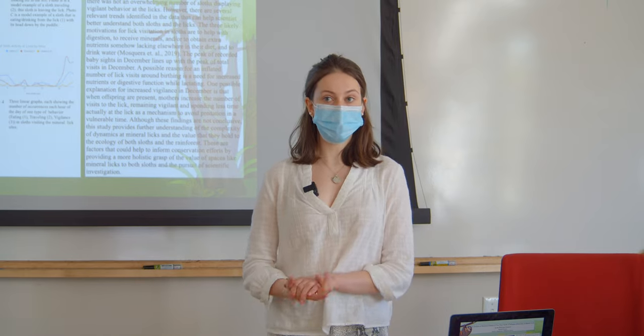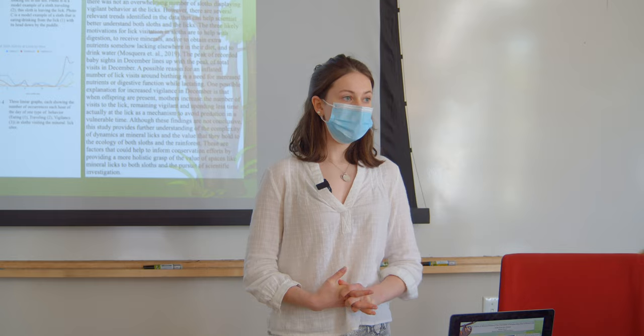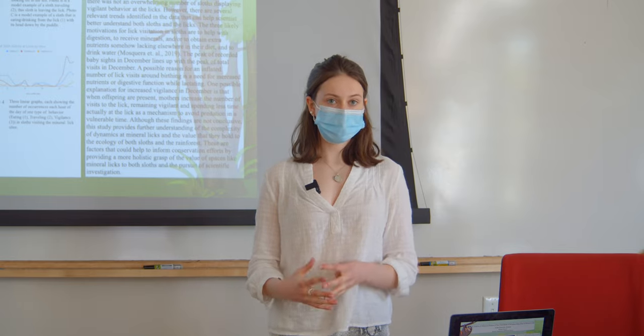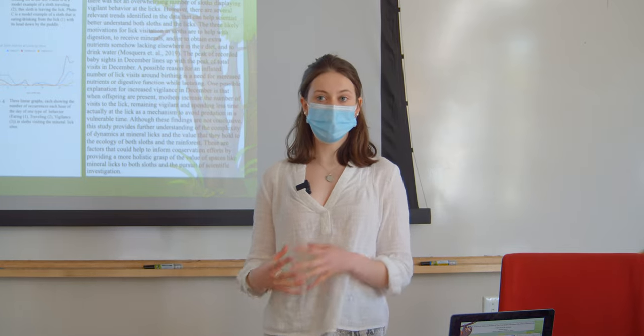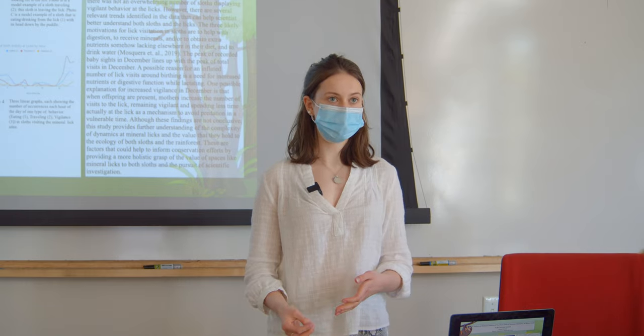I decided to focus on behavior patterns. The purpose of my study was to analyze and classify the behavior of sloths at mineralics, and I hypothesized that there would be increased levels of vigilant behavior seen in sloths at the mineralics.